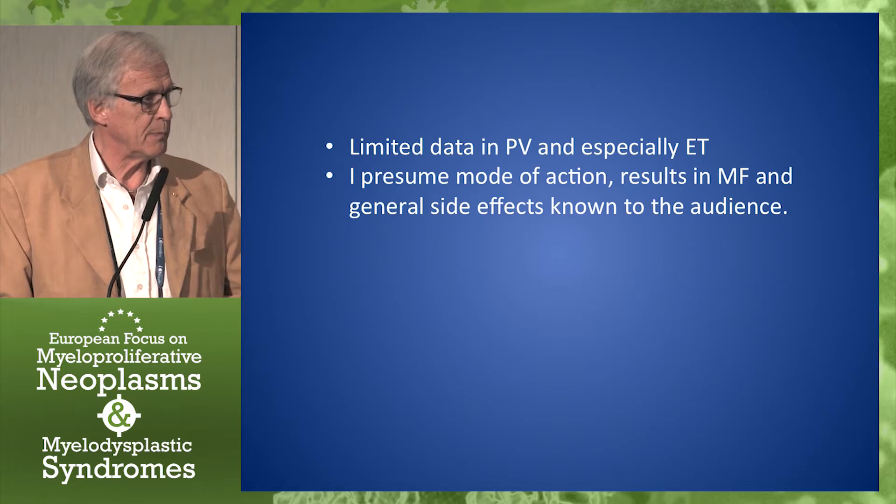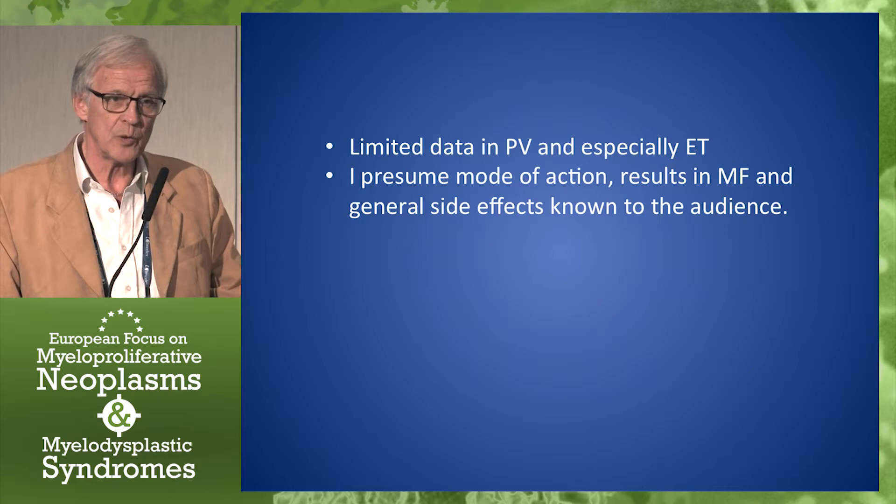I'd like to say from the beginning that you can't expect too much of data. There's very limited data still in PV and especially in ET.